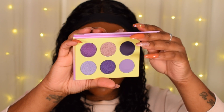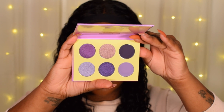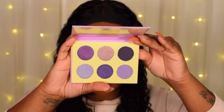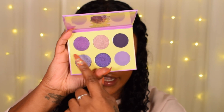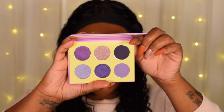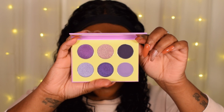The next one is called the Violets by Juvia's and this is what this one looks like. This one actually has the most shimmers so far — it has four shimmers and two matte shades. These two on the end are matte and then these four are all shimmers. Gorgeous purpley shades. If you love purples, violets, lilacs, you will definitely like this one.